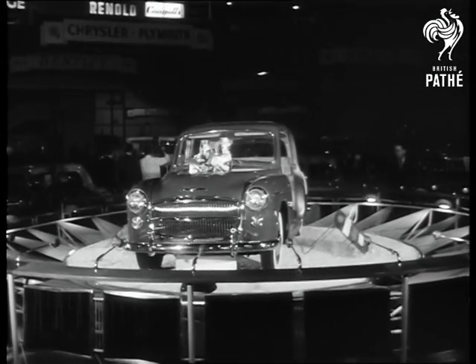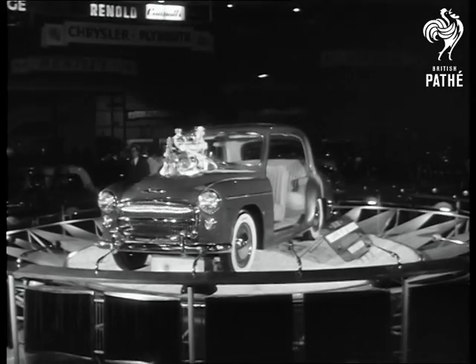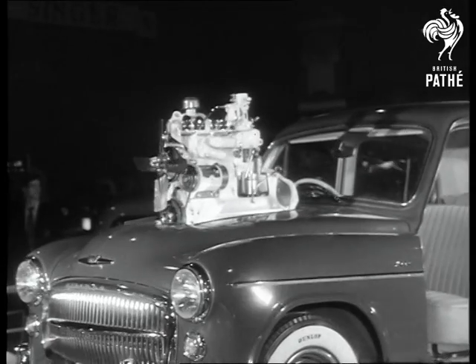Now the deluxe Hillman Minx with a new overhead short-stroke engine. Its price, including purchase tax, is 681 pounds.